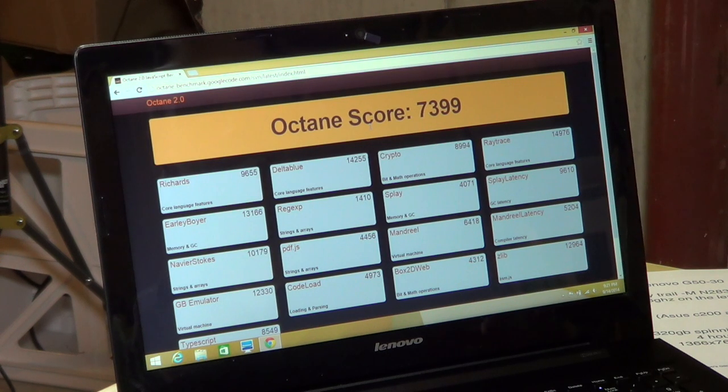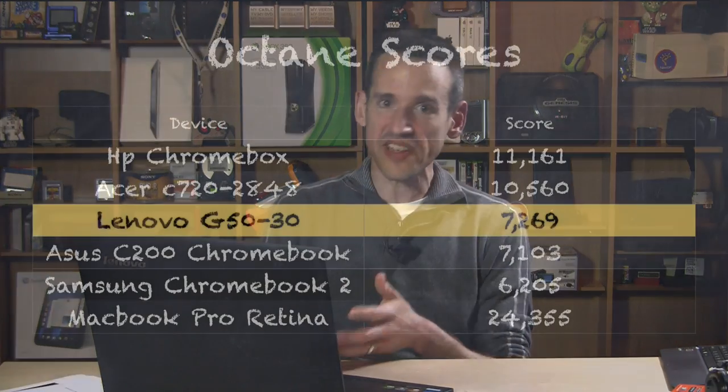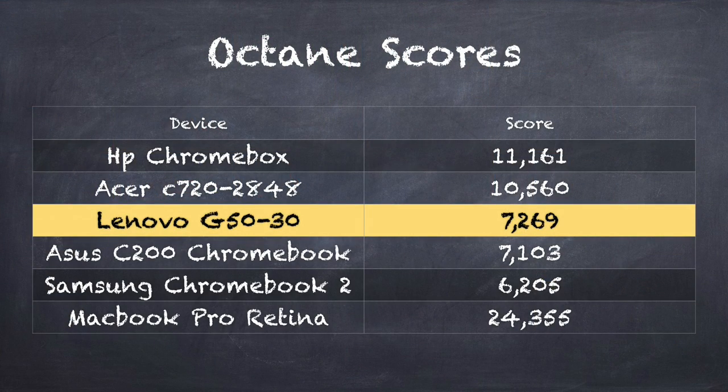Another test I like to perform is the Octane test from Google — a JavaScript benchmarking tool that looks at how the computer and browser combination executes web-based JavaScript tasks, which is what you'll be doing most of the time with a machine like this. The score was pretty impressive: 7,399. Running Chrome, that actually bests the ASUS C200 Chromebook, which scored only about 7,100 in my test on that machine. Averaging about 10 tests over the last couple of days, the average has been 7,269. So even though this processor is a little bit slower than the ASUS processor, it's actually performing a little bit better on this JavaScript benchmark — and it's running Windows on top of that. It feels about the same as the ASUS as far as responsiveness and speed.